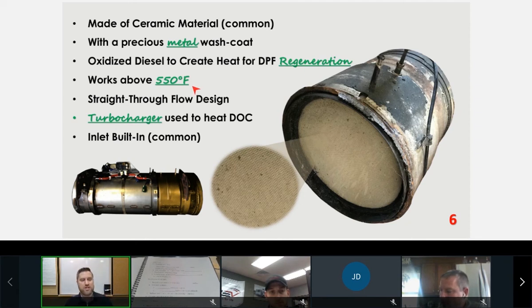We're using the turbocharger to choke the engine out, requiring it to use more fuel to keep the engine running. That develops heat at our DOC inlet — we're loading the engine with the BGT actuator in order to generate heat so we can start the regeneration process. Oftentimes this is part of the inlet assembly, so it's all one piece. That's about it for our DOC.